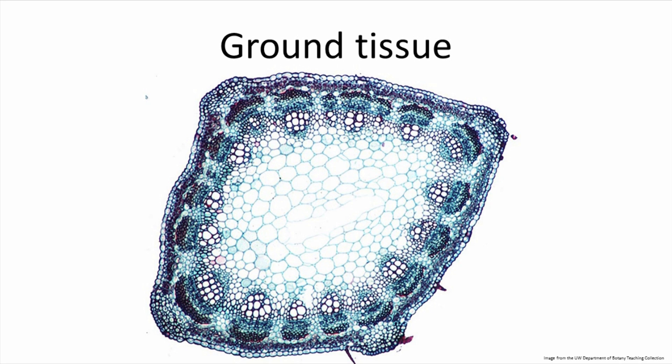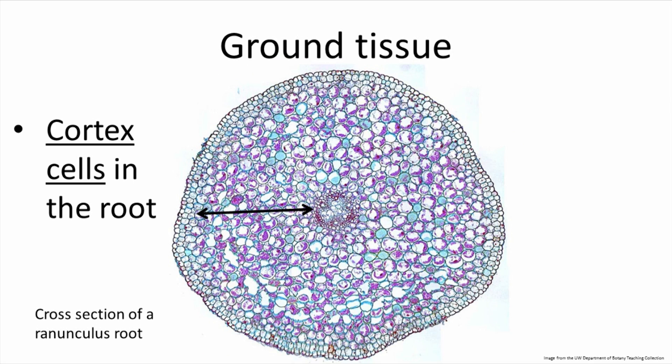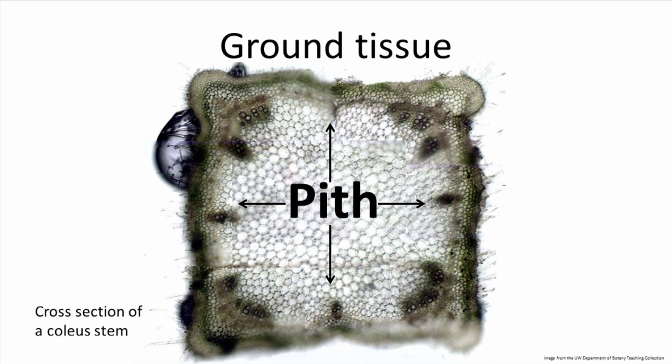Ground tissue refers to everything else that's inside the plant that's not epidermal tissue and not vascular tissue. This includes cortex cells in the root that help filter pollutants from the water the plant is absorbing, cells designed to perform photosynthesis in the leaves, or pith cells inside herbaceous stems that give the plant overall support.